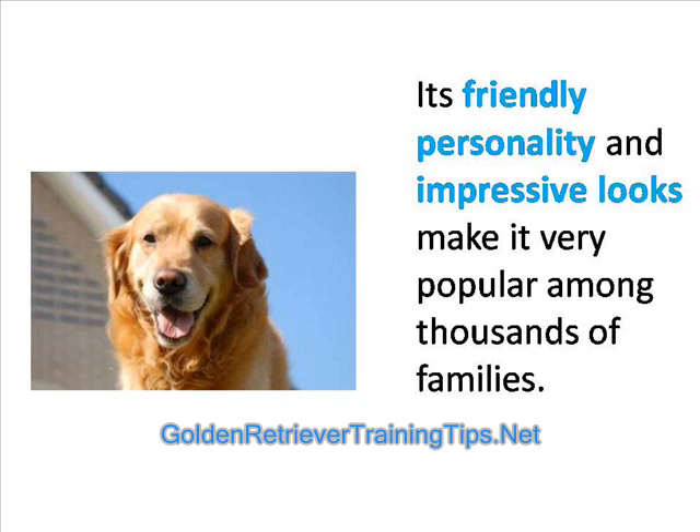Golden Retriever breeders have found themselves doing brisk business as thousands of families look to become owners. It is not only the friendly personality of this breed which makes it so popular, but also the impressive looks of the animal and the trademark coat of golden fur.